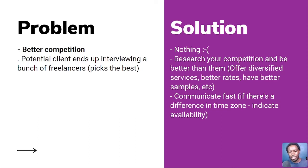When there's better competition, sometimes there's nothing you can do — you applied, you got the interview, it's up to the client to hire. But if this happens to you, research your competition and be better than them. Offer diversified services, better rates, have better samples. Communicate fast — and this is subject to timezone differences, so indicate availability in your proposal. If a client is busy and has only scheduled time to conduct interviews, the person who replies fastest often shows they can do the job and gets hired.